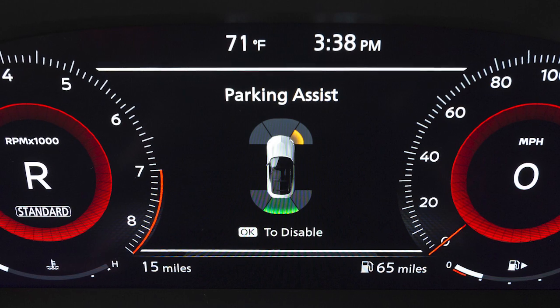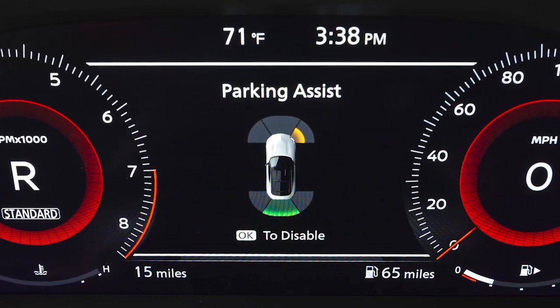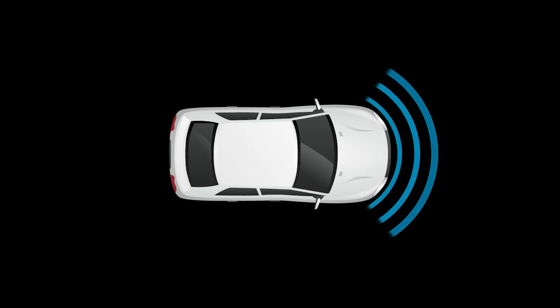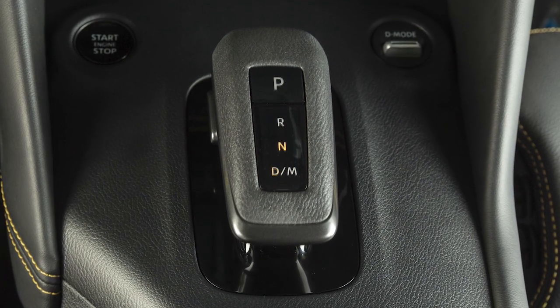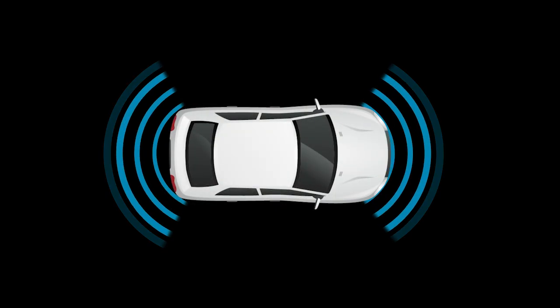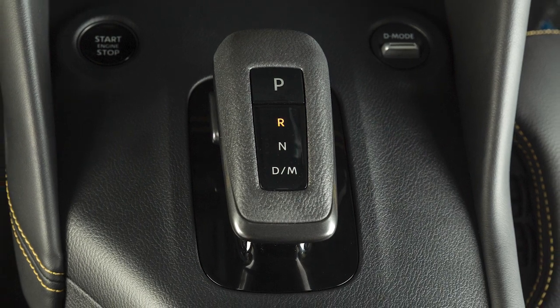The Front and Rear Sonar System helps detect obstacles at the front and rear corners of the vehicle. The system detects objects in the front when the shift lever is placed into the drive or neutral position. The system detects objects in both the front and rear when the shift lever is placed in the reverse position.